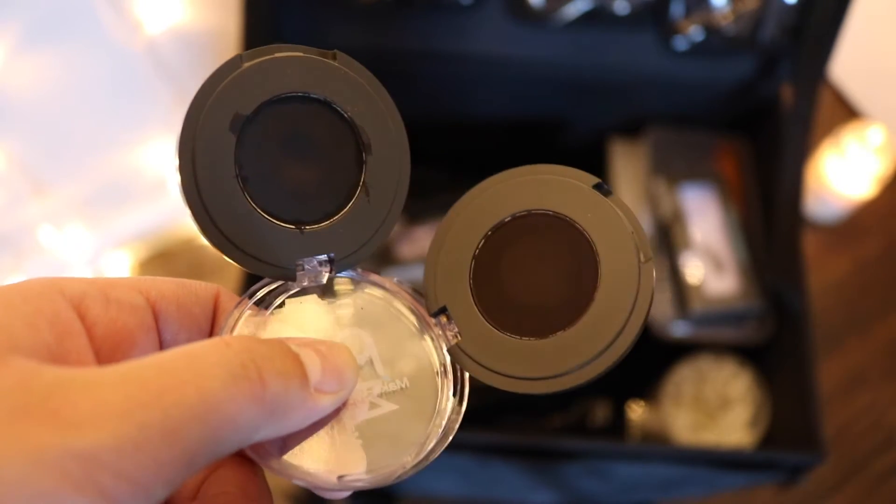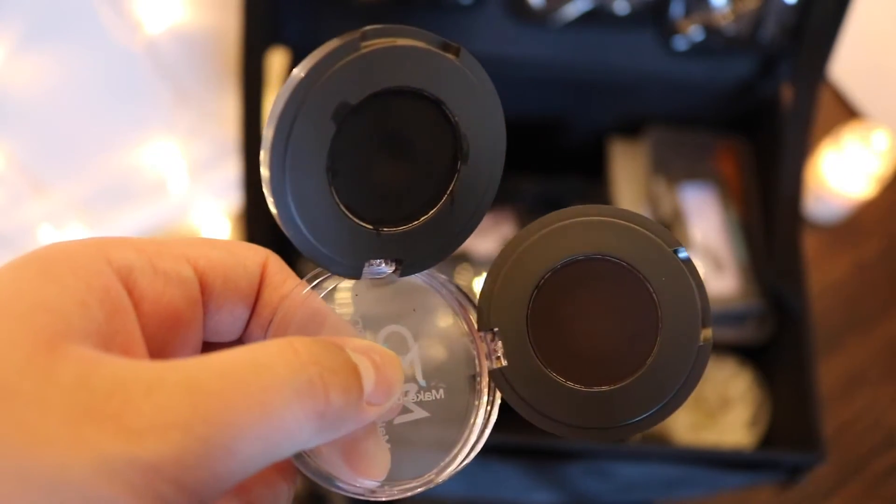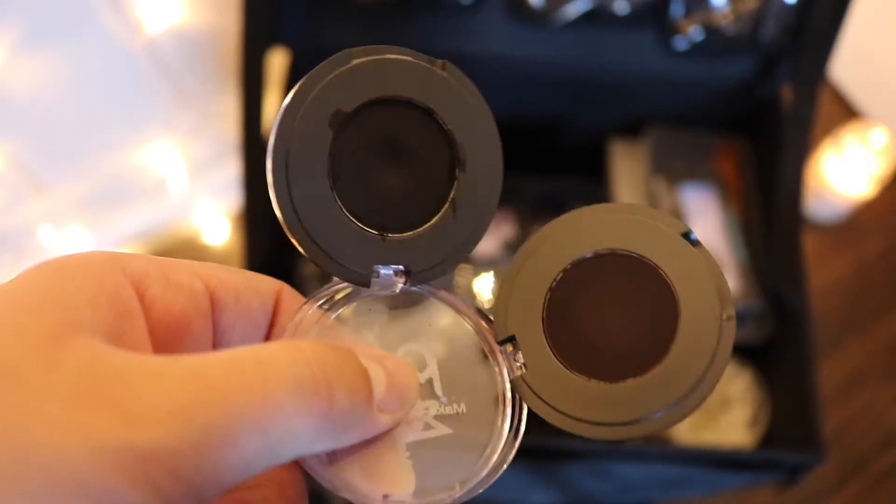The two eyeliners are very weird looking — they're so weird. They're not a gel, they're not a liquid. We got a black and a brown one and they literally look like powders.